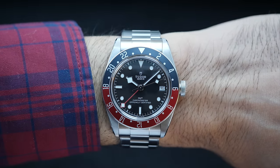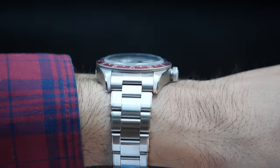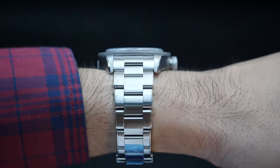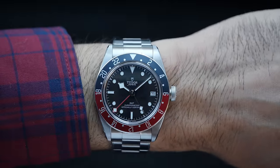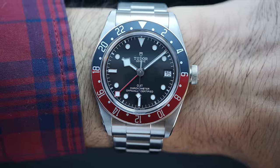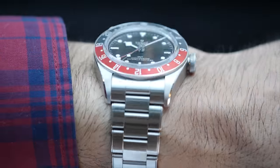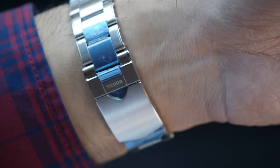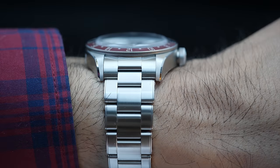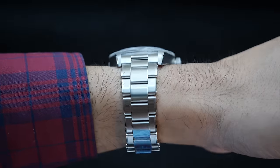On the wrist, the 41mm GMT wears true to its size and has a considerable wrist presence, especially due to the taller lug-to-lug of 50mm. My wrist size is 6.5 inches and wrist span is 55mm, so the 50mm lug-to-lug does not flare out but also doesn't look small. The case thickness is 15mm so it feels quite present on the wrist. The all-brushed case and bracelet make it easy for the watch to stay under the radar — it doesn't have an in-your-face look.